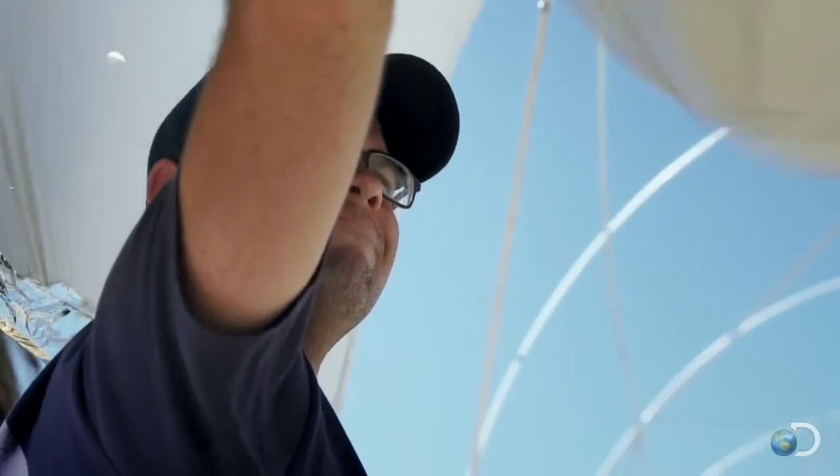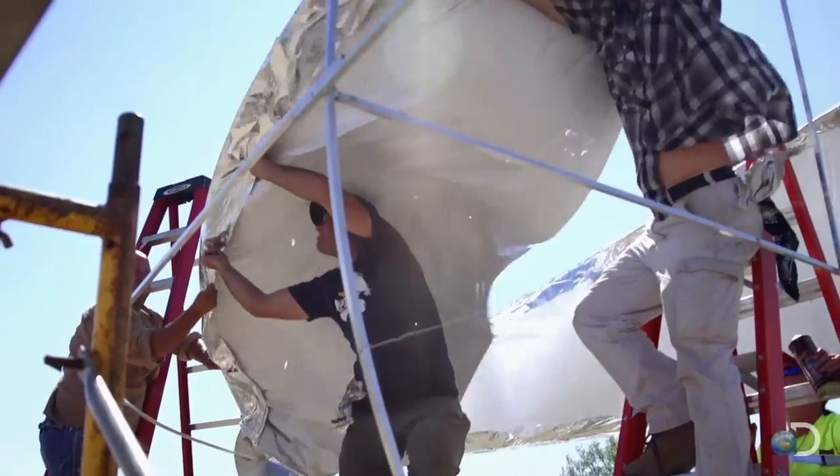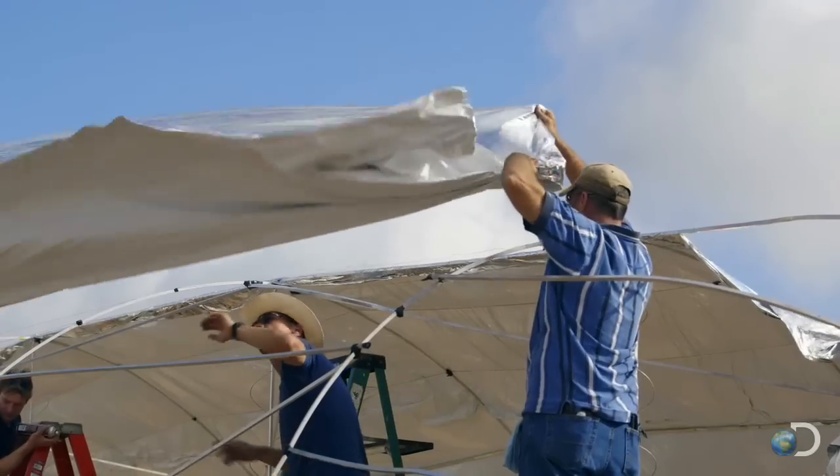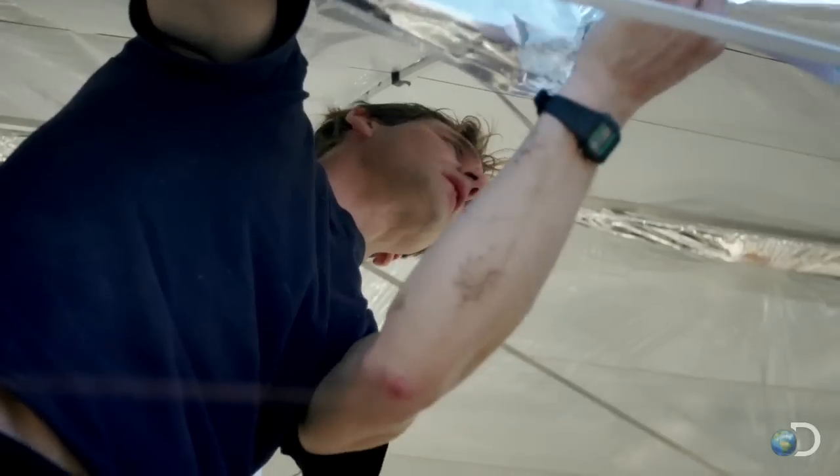Building a scale model Hindenburg is a huge technical challenge. Only by using super lightweight materials can they hope to get it in the air.